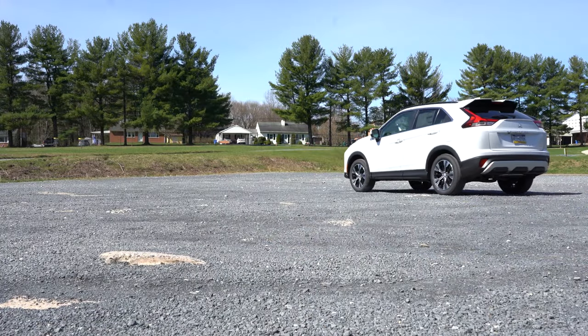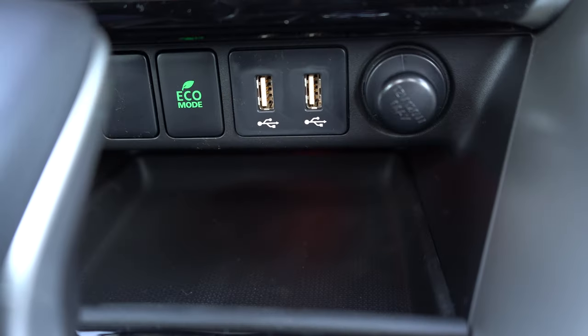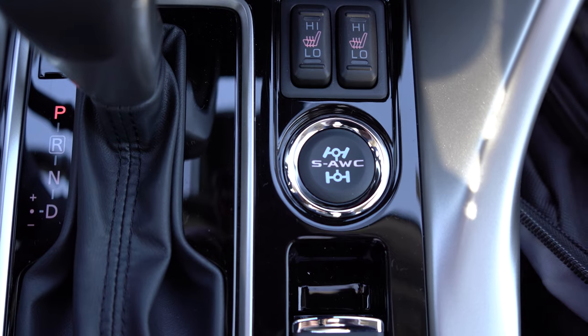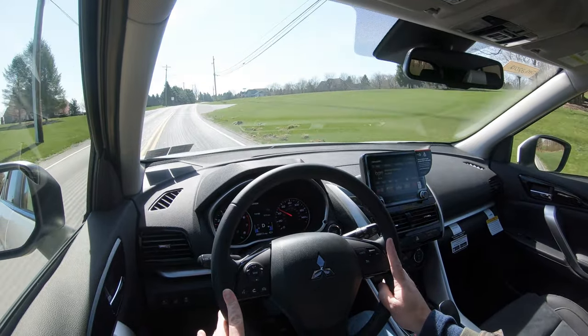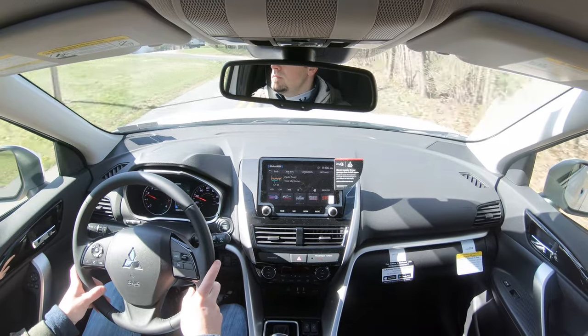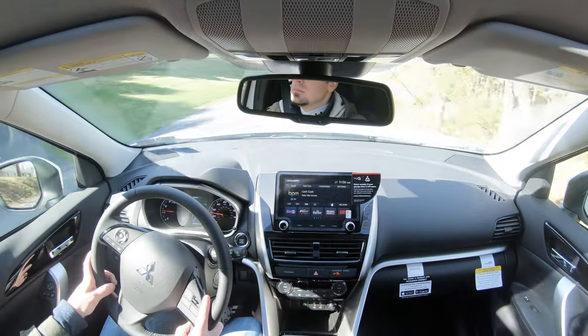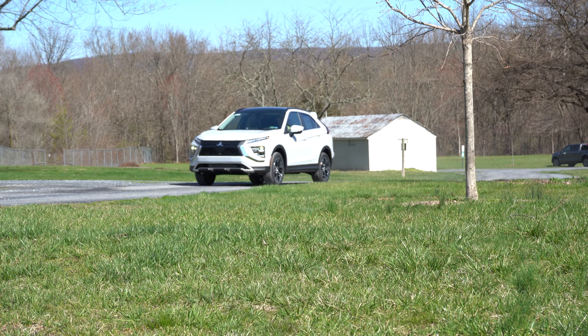There are a couple of drive modes including Sport and Eco — the Eco button is located just in front of the shifter. There's also a SAWC mode just to the right of the shifter that locks in All-Wheel Control, great for when it starts snowing. Mitsubishi's All-Wheel Control system was originally introduced on the Lancer Evo 7 for rally racing, so it's very capable. Drive modes adjust shift points, throttle response, and traction control.